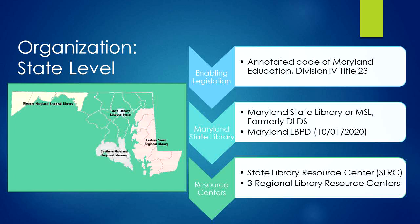Public libraries in each state are set up differently, with different regulations and sources of funding. We are fortunate in Maryland to have great supporting legislation and funding. The Maryland State Library is no longer under the Department of Education; it is now a separate agency with its own board.